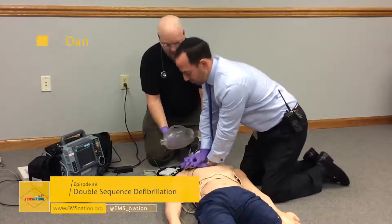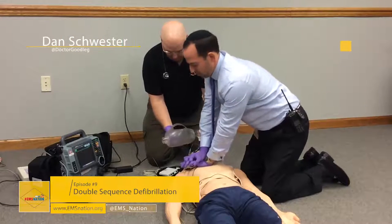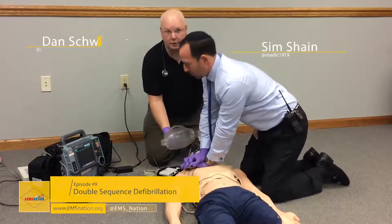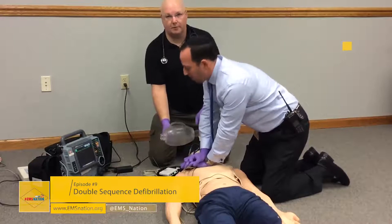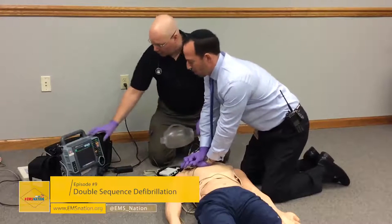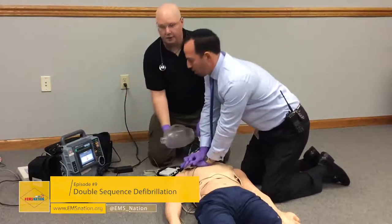We're coming up on our second pulse check and there's no change in the rhythm, so we're going to shock. We're going to interrupt compressions as little as possible. I'm going to pre-charge the defibrillator.